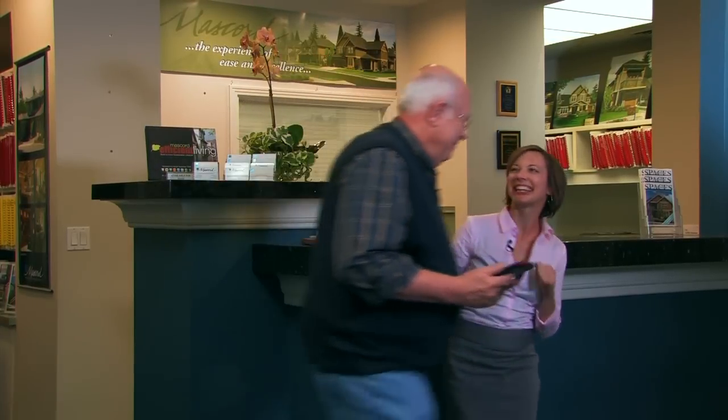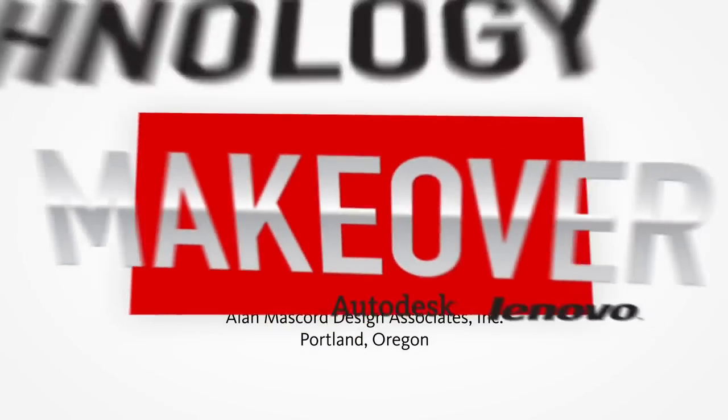It's been a blast, Aaron. You know what, I was actually looking at one of your designs and I've got a few markups of my own. Take it from Mascord — skimping on technology is not the way to go. Their story shows the huge business and design benefits of staying current.